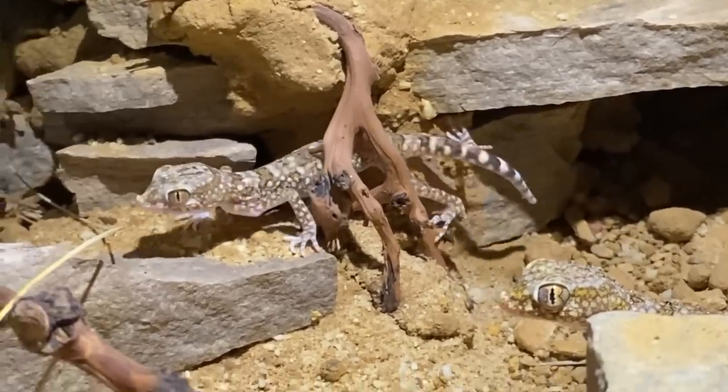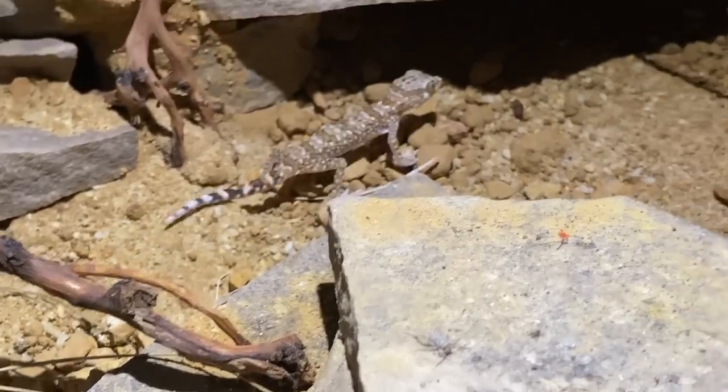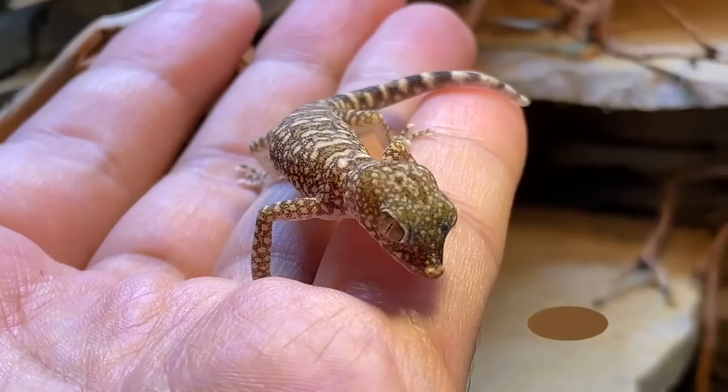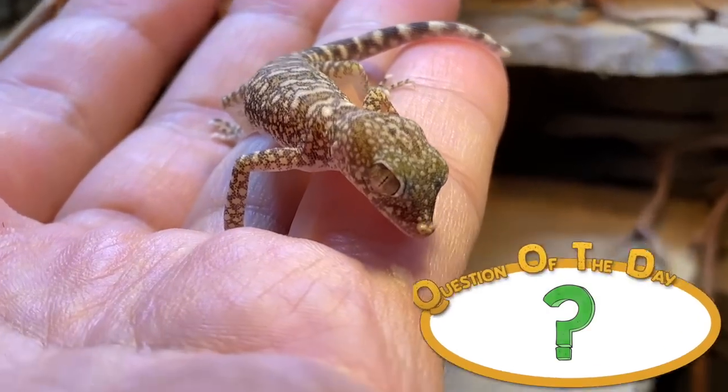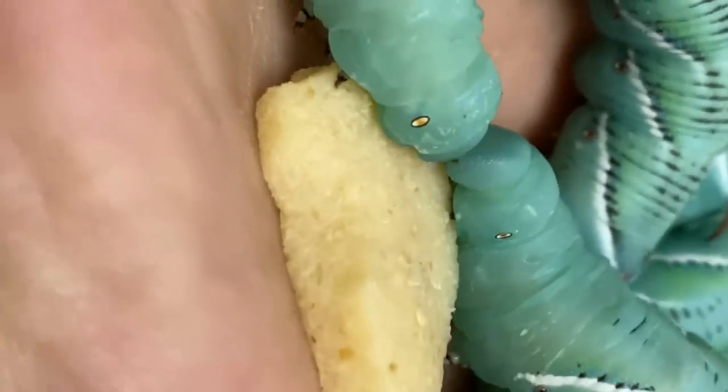After we take a quick break for our question of the day, I'm going to show you guys how these animals are doing in present time, and we're going to do a nice little upgrade on their terrarium. For today's question of the day: what are your pet reptiles' or amphibians' favorite feeder insects, and what type of pets are you keeping that enjoy eating them? Let me know in the comments section down below and I'll give your comment a heart.